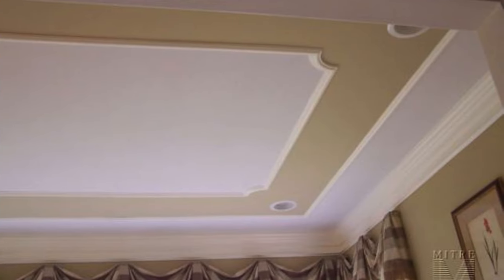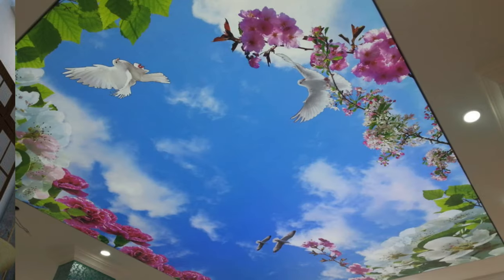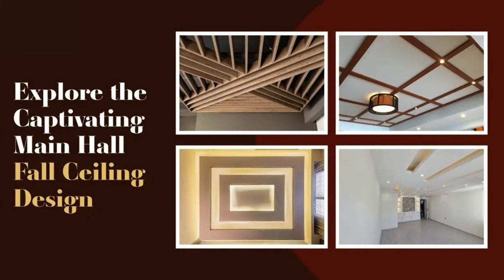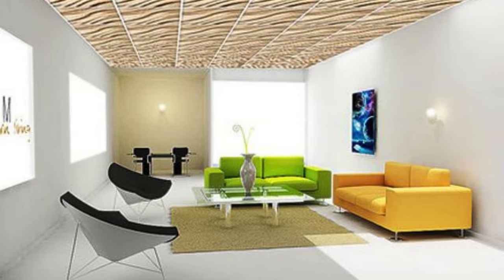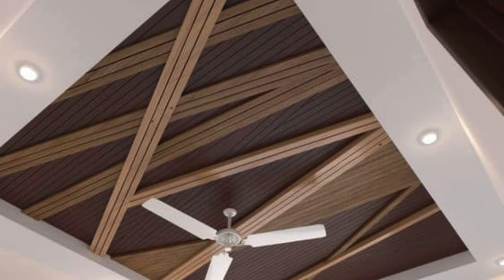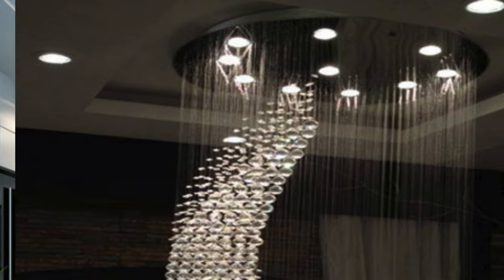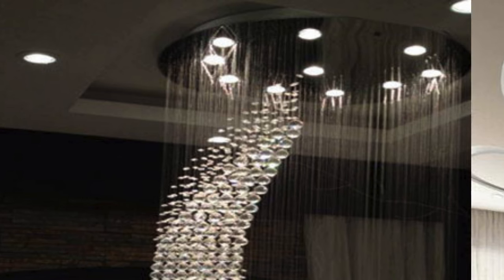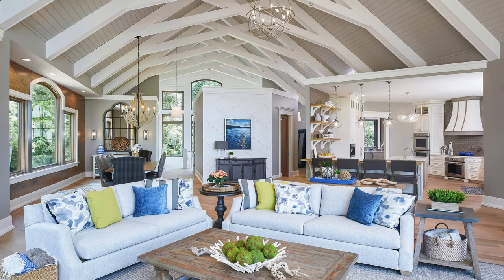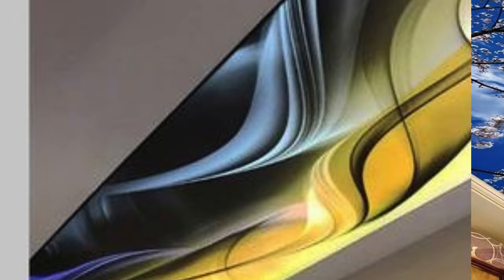Moreover, the use of cutting-edge materials and fabrication techniques has expanded the possibilities in ceiling design. Transparent or translucent materials, such as glass or acrylic, can be employed to create visually stunning effects, allowing natural light to filter through and enhancing the sense of openness in a space. LED-infused materials or programmable light strips enable dynamic lighting displays, turning the ceiling into a canvas for captivating visual effects, from subtle gradients to vibrant color transitions. In contemporary residential architecture, open-concept living spaces have given rise to innovative ceiling designs that seamlessly connect different areas of the home. Floating ceilings, where portions of the ceiling appear to hover or float, add an element of intrigue and modernity, challenging conventional perceptions of space.